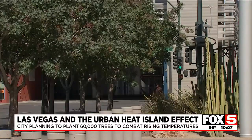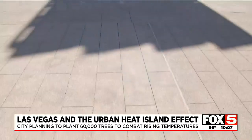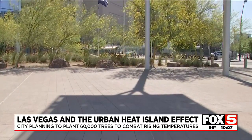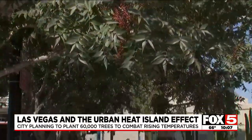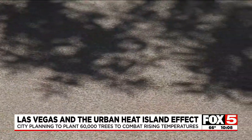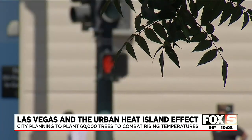Heat absorbed during the day slowly releases into the atmosphere at night, raising the overall surface temperature one to seven degrees higher than temperatures in outlying areas. The city plans to plant more than 60,000 trees over the next 30 years to provide shade and bring temperatures down in areas most impacted by the urban heat island effect.